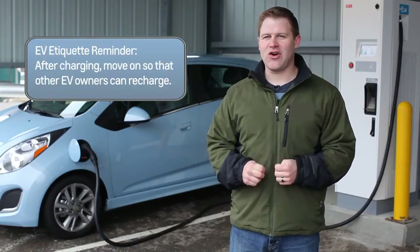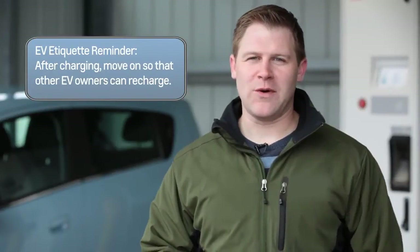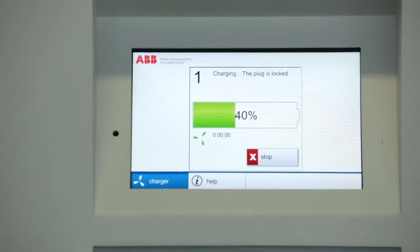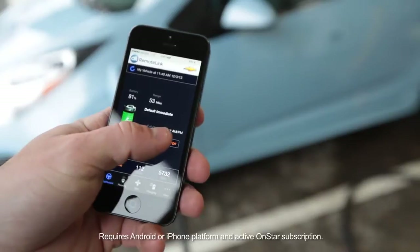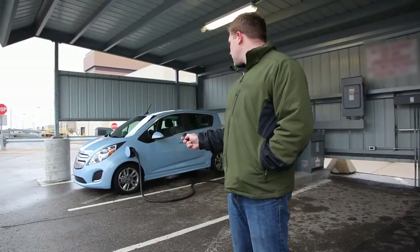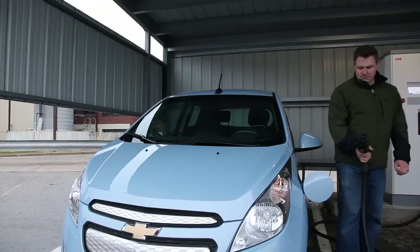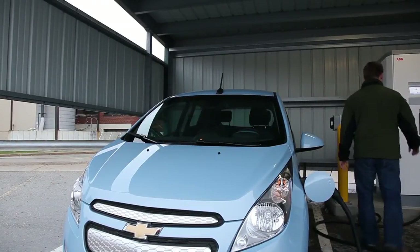If you need to stop your fast charge before the vehicle has completed charging, the Spark EV offers four ways to do so. You can stop the charge using the display on the station, using the MyLink radio inside the vehicle, using the OnStar mobile app, or using the stop charge button on the key fob by pressing and holding for about two seconds. If for any reason your DC fast charge stops, you'll have to unplug and re-plug the connector before starting the charge on the station again.